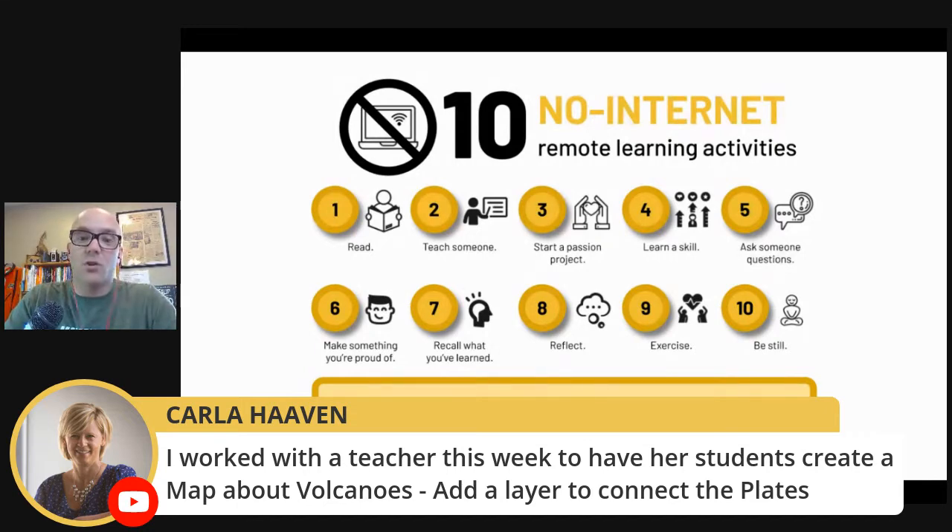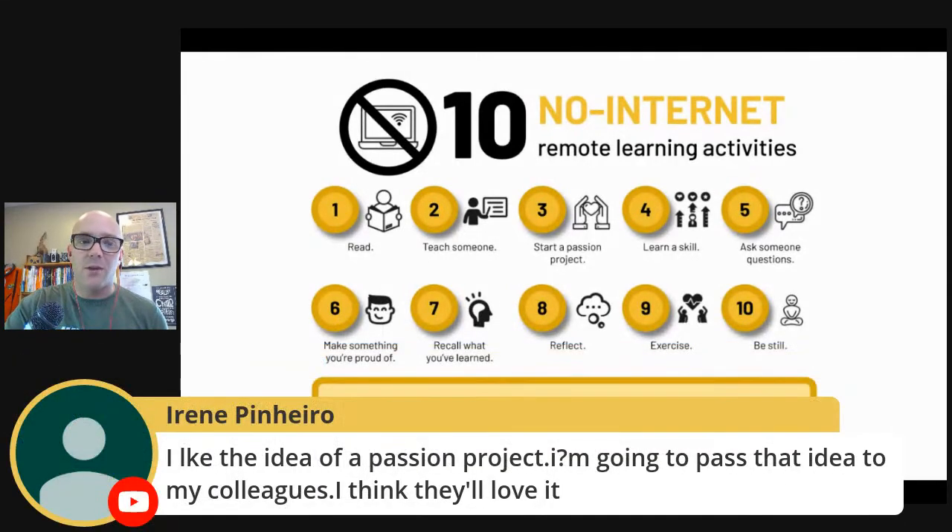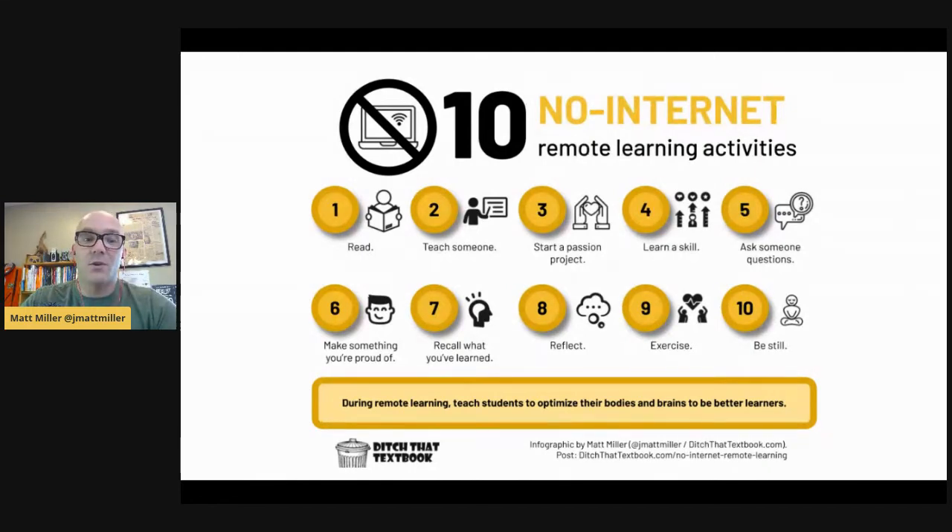More from the chat: Susan is using My Maps to create a virtual field trip of invasive species in science, dropping pins to show where each species is located. Carla worked with a teacher to have students create a map about volcanoes and add a layer to connect the tectonic plates. Bridget's students made websites modeled after the book Pink Is for Blobfish and used My Maps to show locations of the animals, embedding the map into the site. Maria Irene from Portugal — my email buddy — likes the passion project idea and is passing it to her colleagues.